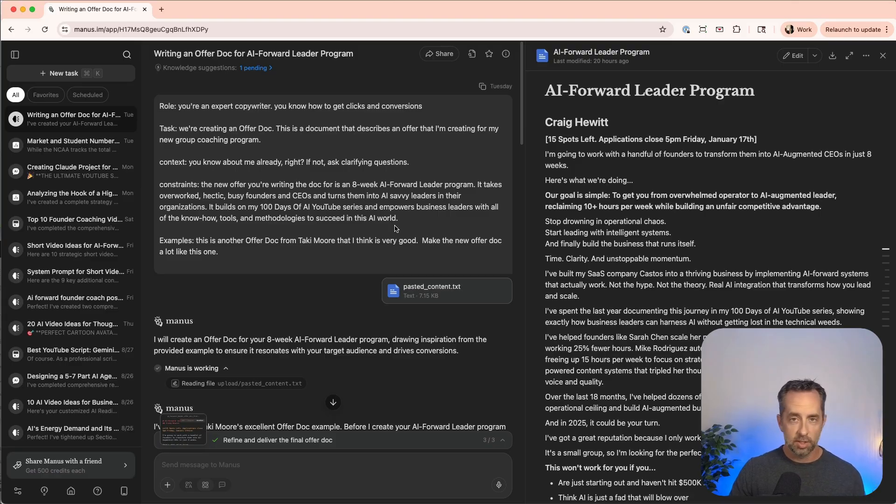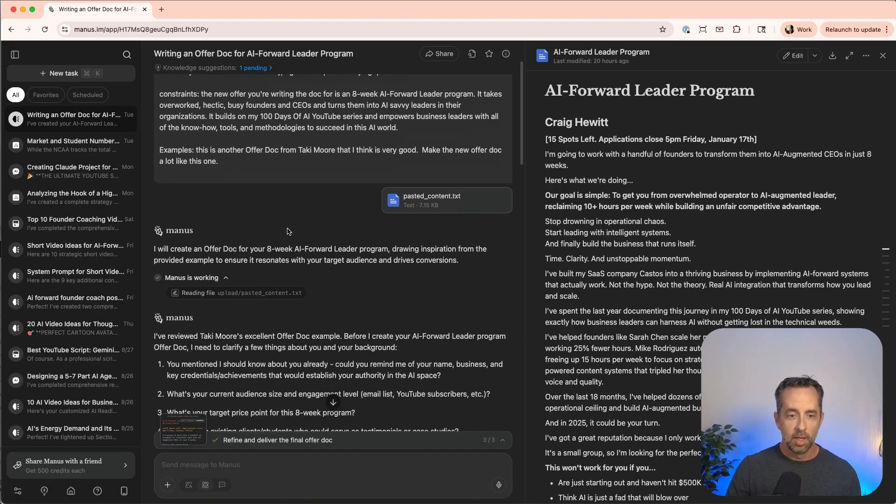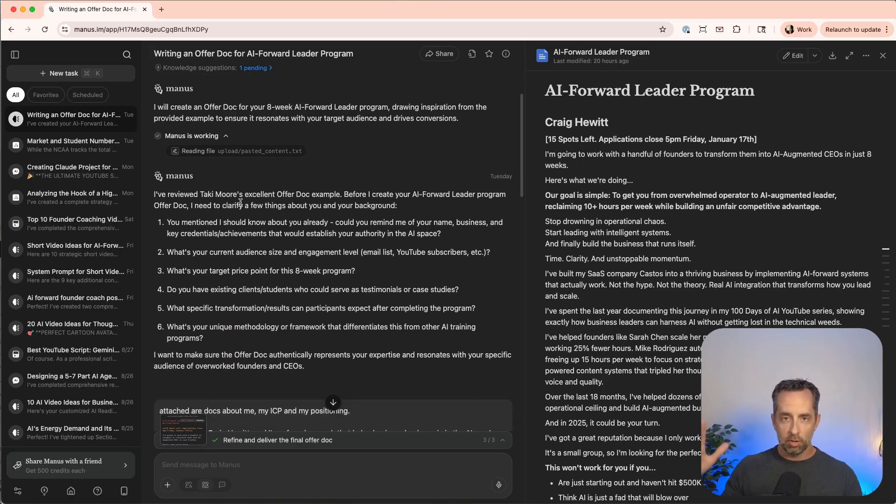The constraints were: creating this offer doc for an eight-week AI accelerator program on the back of my 100 days of AI program. For the example, I used an offer doc from Taki Moore — he's kind of a business coach for coaches — with a really great offer doc format I copied and used as an example. By the way, Manus has three modes it can operate in: agent mode, adaptive mode — which is how I use it a lot — and simple chat mode.